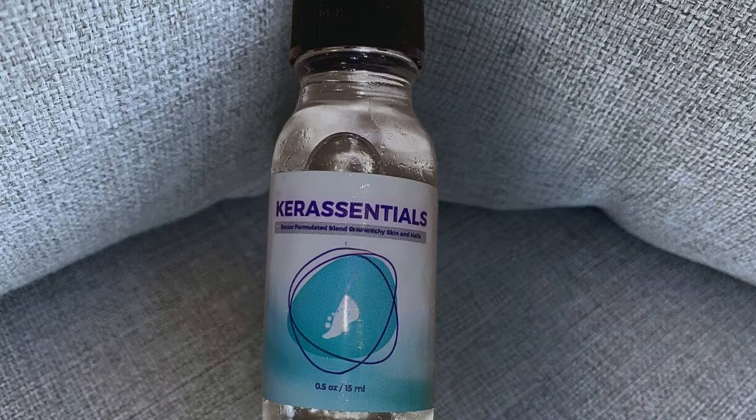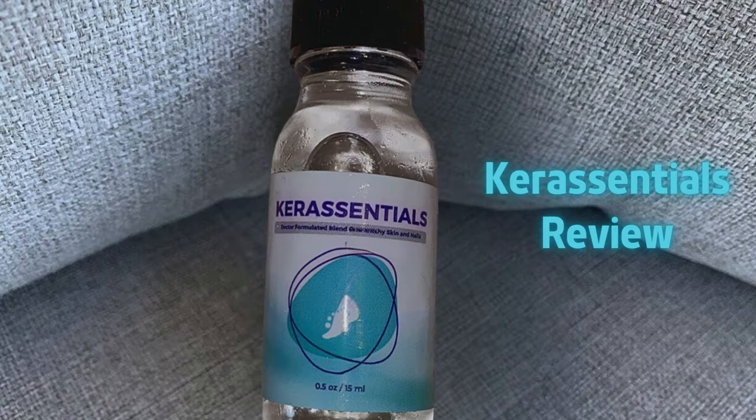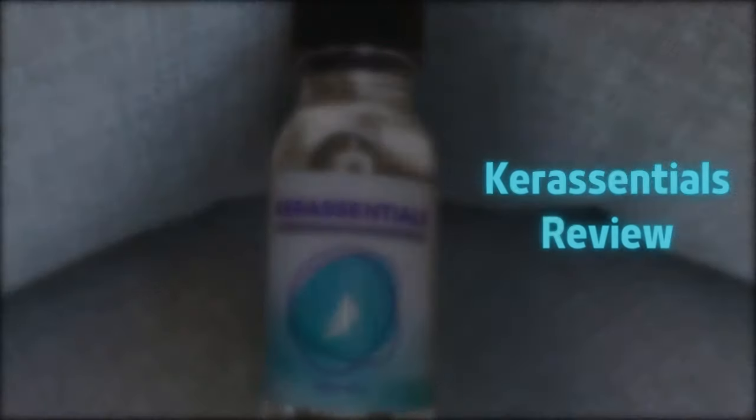Hey there, I'm Madison. Even though I was skeptical at first, I took the plunge and bought Care Essentials anyway. I'm making this video to share my experience because I couldn't find any unbiased reviews about it.